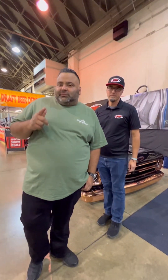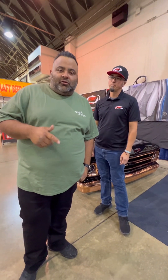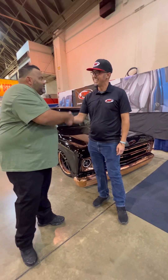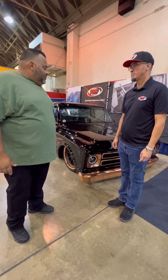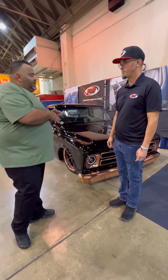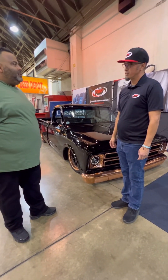What's up everyone? Welcome back to my channel. I'm C10 Lalo. You can find me on TikTok, Instagram, and on YouTube. I'm with one of my friends here, Ross. Nice to meet you. I see this beautiful, gorgeous C10 here at the show. Can you tell me a little bit about this truck? What year is it and what have they done to this vehicle?